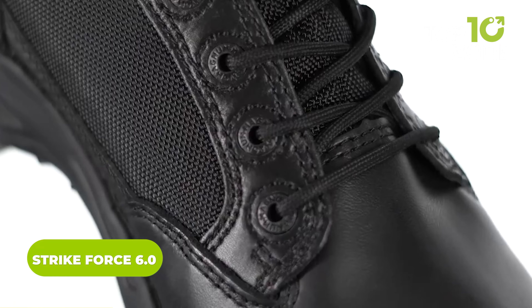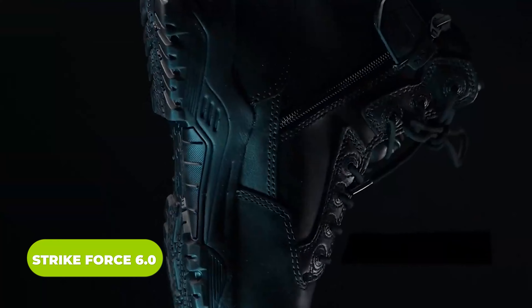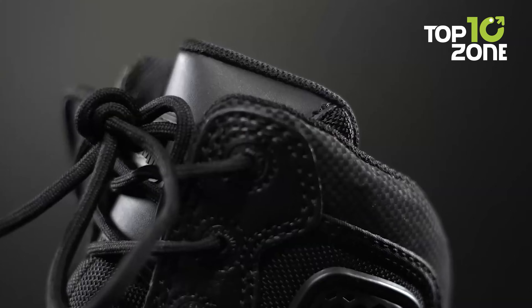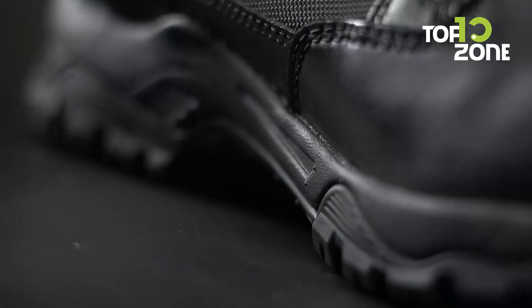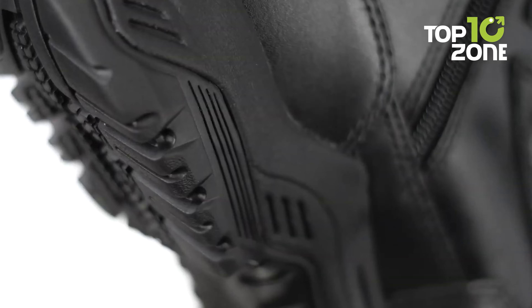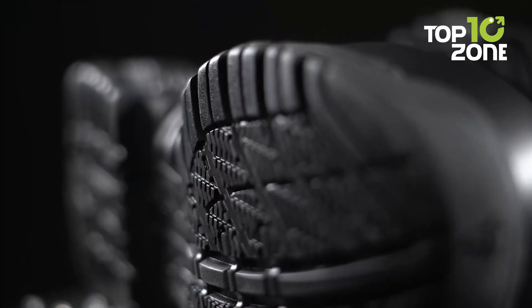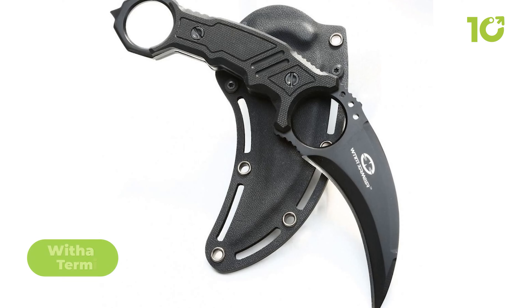The Strike Force 6.0 boots are incredibly versatile, durable, and comfortable, making them perfect for any tactical mission. Their non-metallic construction with upper leather and breathable mesh has proven to be reliable and abrasion resistant. For ultimate comfort and moisture management, the Strike Force comes with a fast-wicking lining. The soles are made with ankle protection and shock absorption, and these boots are high-traction and oil resistant for maximum grip even in the most tricky situations.